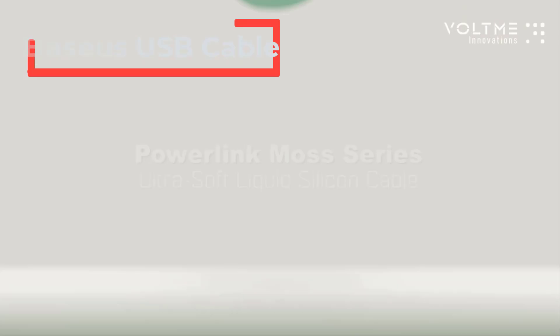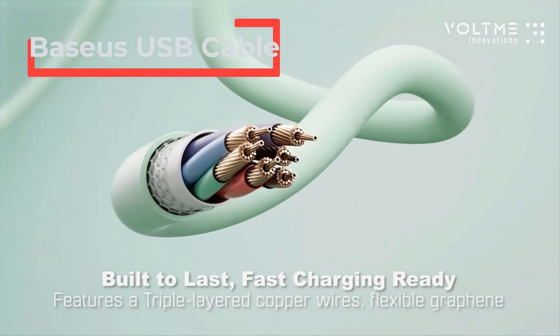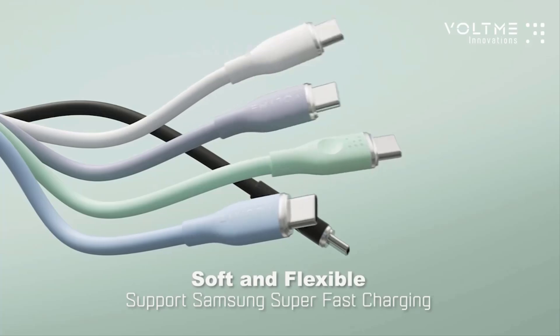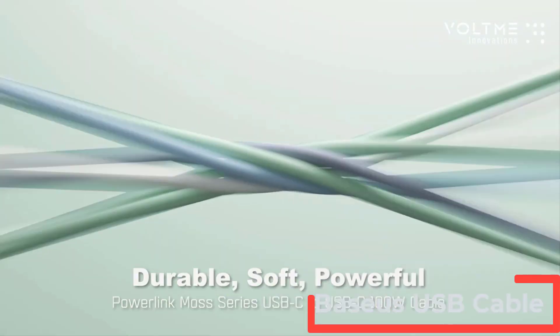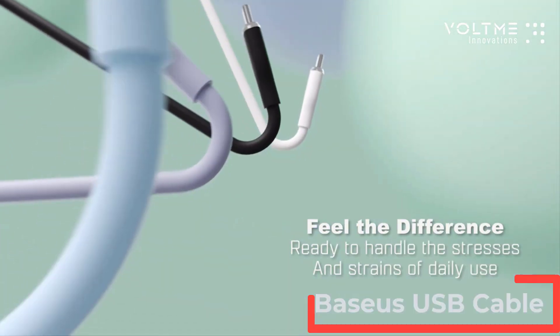Hi friends! Are you looking for the best mobile phone cables? If you received a new mobile phone cable, then you're in the right place. In this video, we're going to review the top 5 best mobile phone cables on the market. You'll get to see all of them and select the best one based on personal preferences.